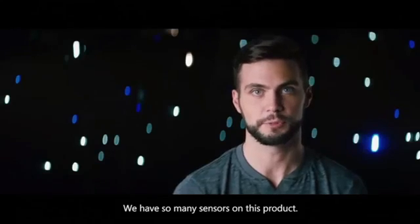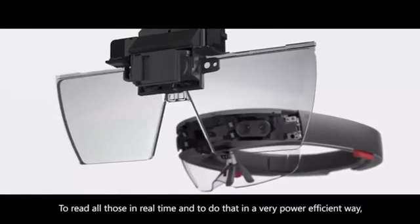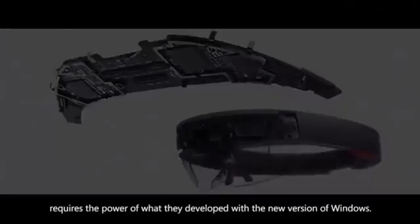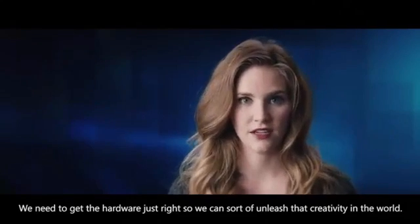We have so many sensors on this product. To read all those in real time, and to do that in a very power efficient way, requires the power of what they developed with the new version of Windows. We need to get the hardware just right, so that we can unleash that creativity in the world.